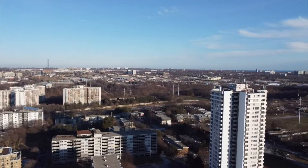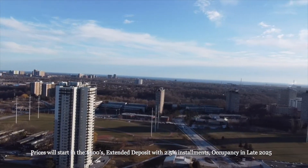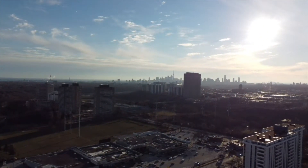There will also be a beautiful brand-new public park directly beside the development. Prices will start in the 500s. The deposit structure will be an extended one with convenient two-and-a-half percent installments. Occupancy is scheduled to take place in late 2025.